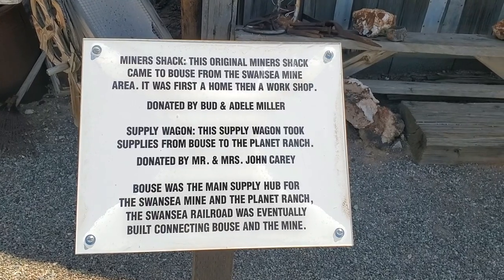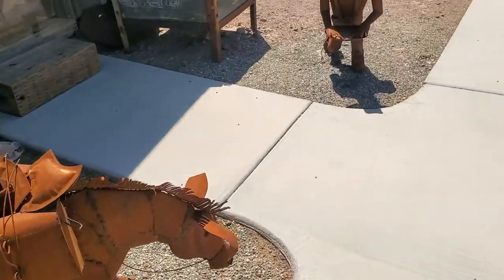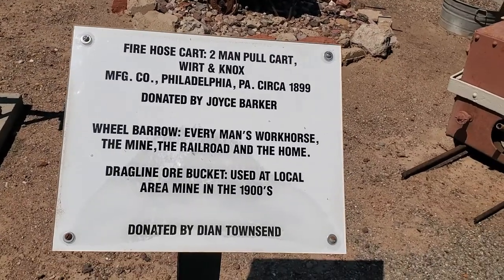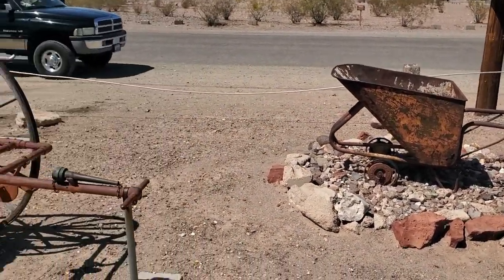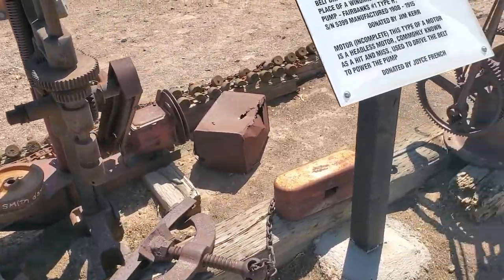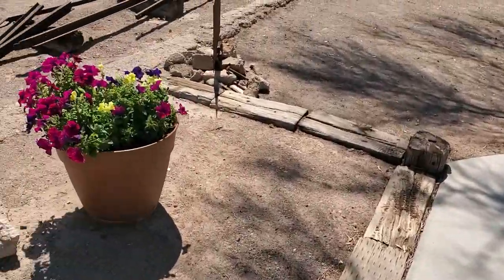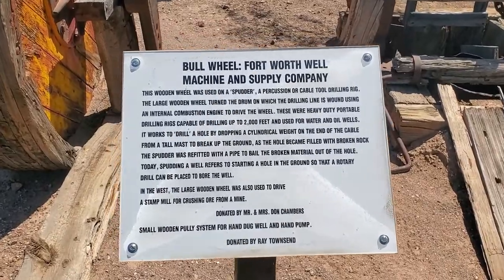Take a look at that — this would be kind of good-looking art for your front yard. Pretty cool. What are we doing here — fire hose cart. Stop the video, you can read it. Some other stuff here, some big wheel, a bull wheel — whatever that is. Check that out, read what it is.